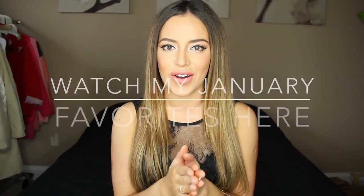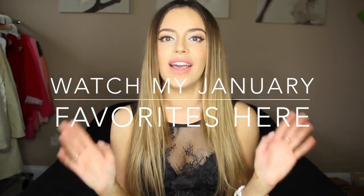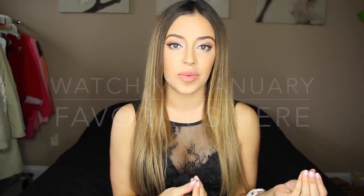Hey guys, it's Christina. So today I have my favorites for January. I moved again. If you follow me on Snapchat or Instagram, I posted about it. Now I moved just outside of Richmond.